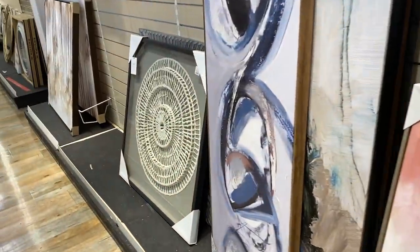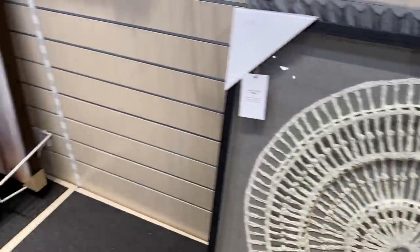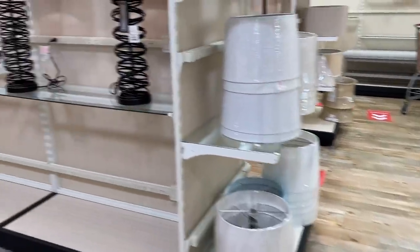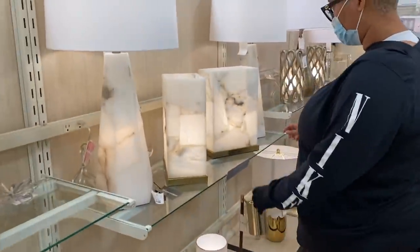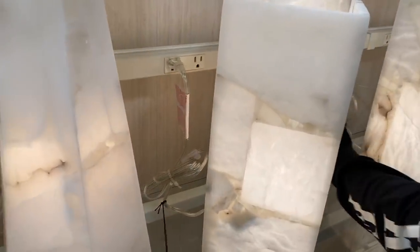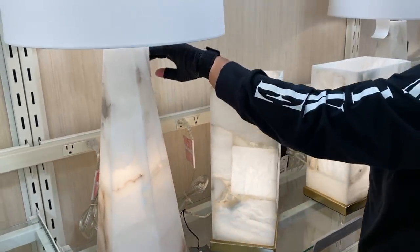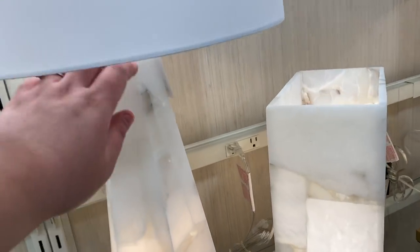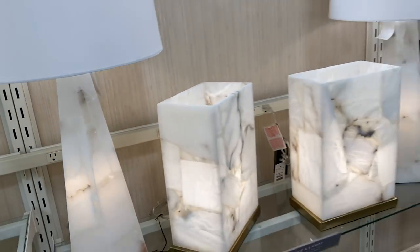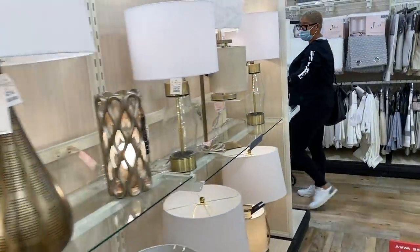I love some good paper art. I don't have it in my house because it doesn't go with my style, but for $129.99 that was the best price I've ever seen on something like that — it was massive. These marble lamps I was kind of into. One was $70 for the smaller ones and the larger ones were $99.99. I don't know what kind of space they'd go in, but I thought they were pretty cute.